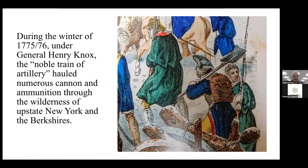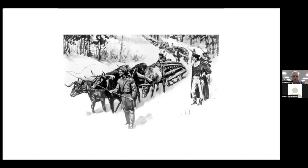During the winter of 1775–76, under General Henry Knox, what's called the Noble Train of Artillery hauled numerous cannon and ammunition through the wilderness of upstate New York and the Berkshires. The path they took — through the winter snow and everything — it's just an amazing feat that they were able to get these cannon moved from Fort Ticonderoga to Boston.